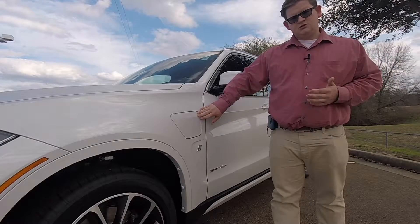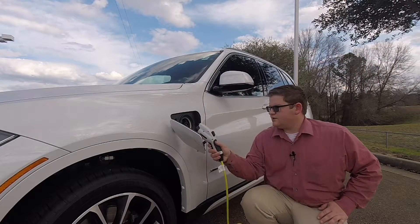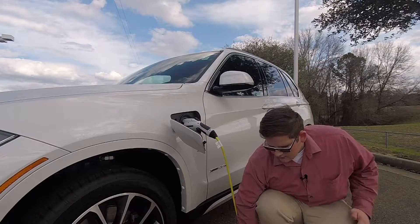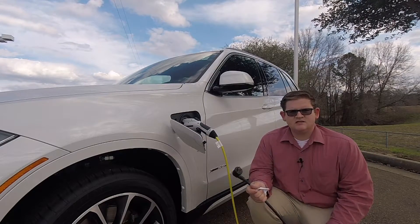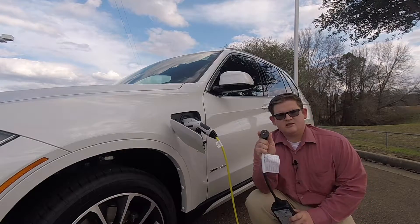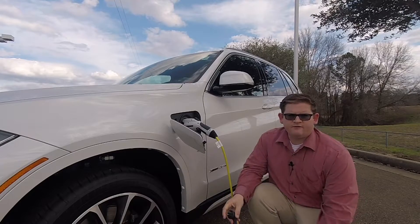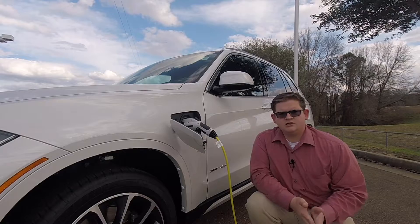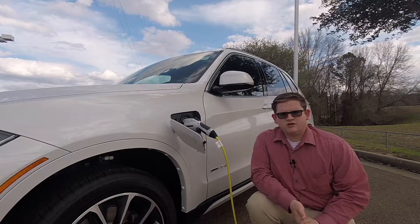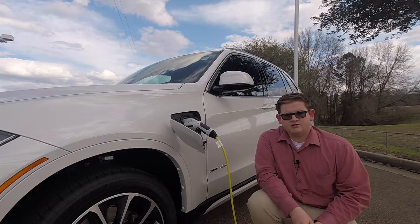If you notice here, I have a charge port. This is where I can plug in the vehicle using the included cable. I don't have to have any special equipment at my house or anything expensive to be able to charge this car. It has a three-prong outlet just like your laptop plugs into. That means you get a full charge overnight, no problem. Now this car has about 16 miles of all-electric range before you have to switch over to the gasoline engine. The car does it all on its own, nothing special for you to do.